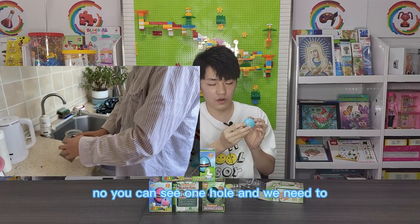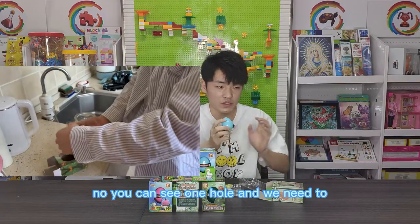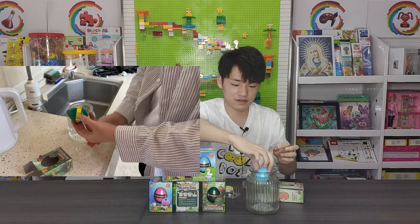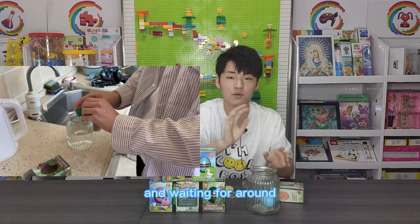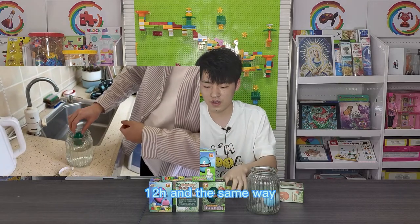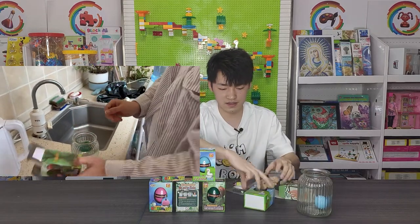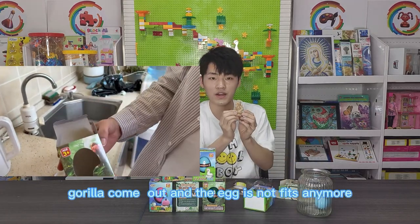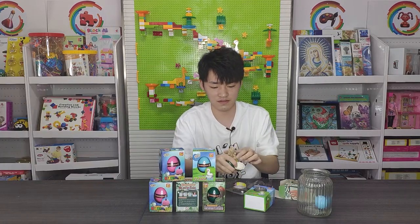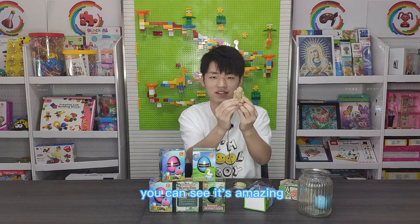Now you can see one hole and we need to put it into water. Waiting for around 12 hours and then we can see a gorilla born. And the egg is not needed anymore. Very strong, you can see.